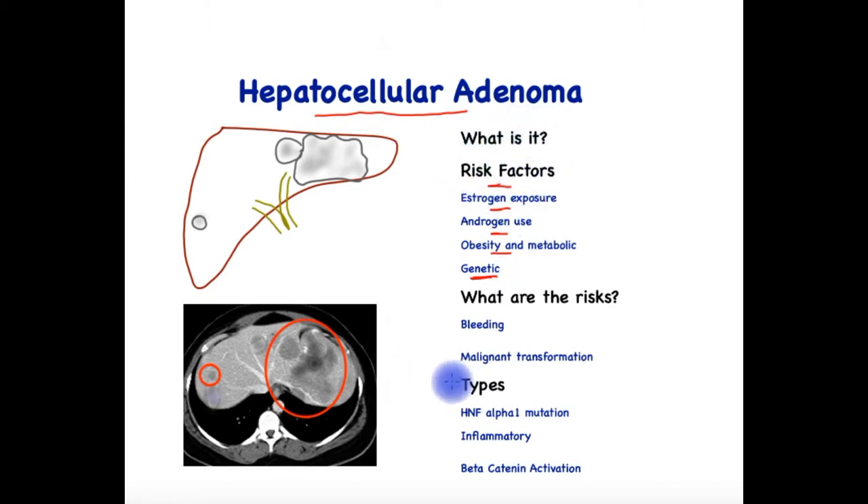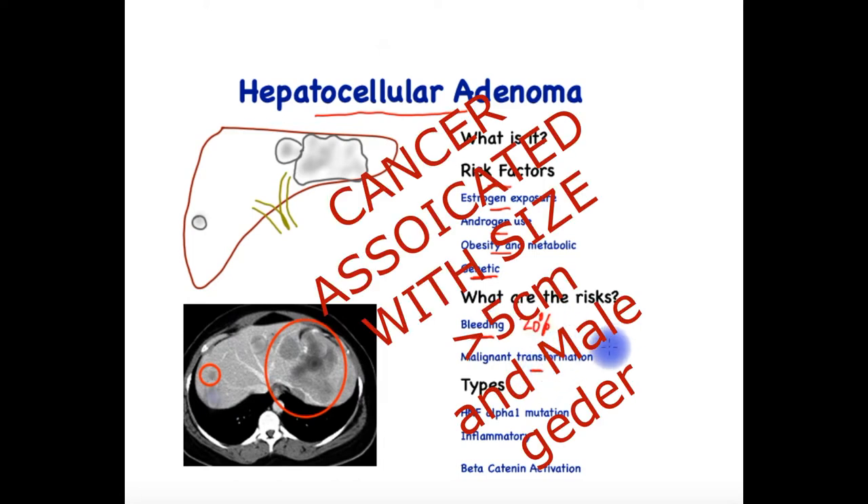Why is this condition important? It is important because a tiny proportion is associated with rupture and bleeding, and if this bleeding is from a large enough lesion, free into the abdominal cavity, the risk of mortality can be up to 20%. Up to 5% of these small benign tumours are associated with malignancy.